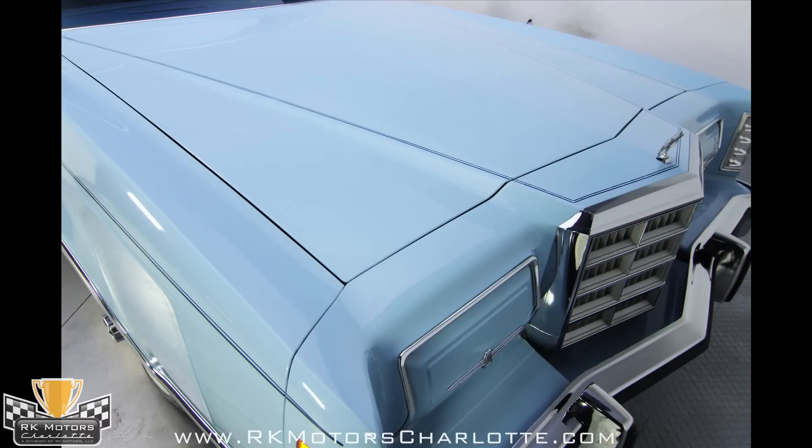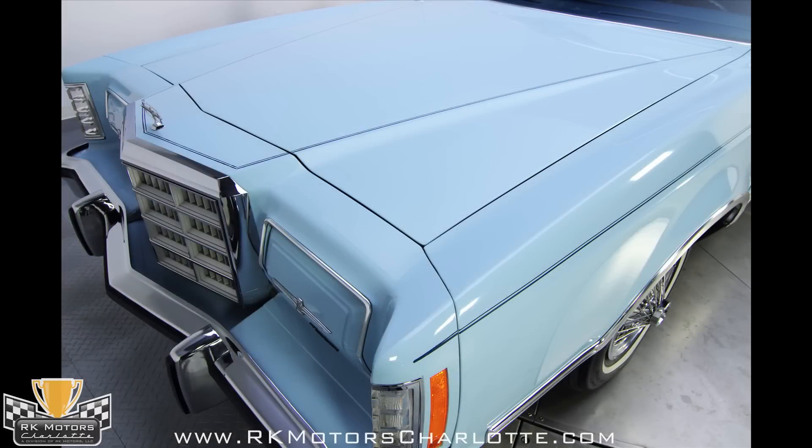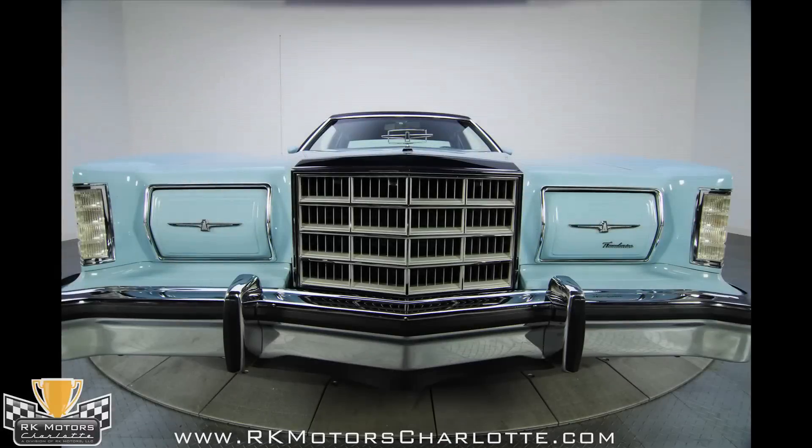The paint shows no flaws, no signs of age, and no road rash, meaning that this one has been carefully preserved since day one. The pictures aren't lying — this car really is as amazing as it appears.